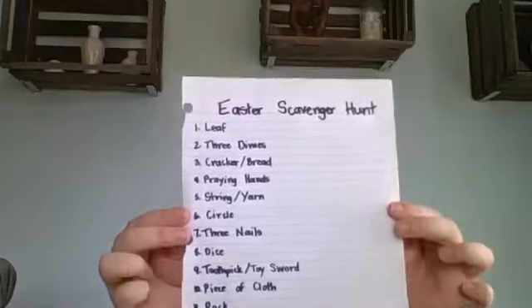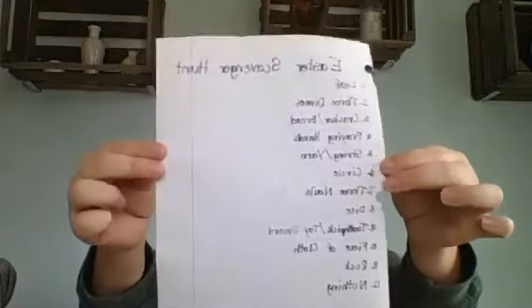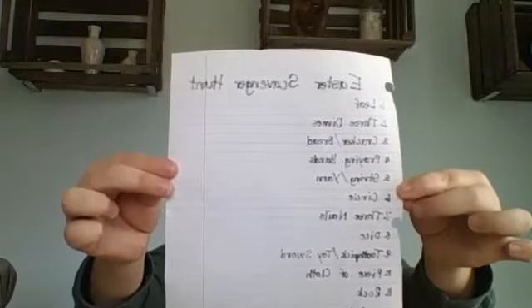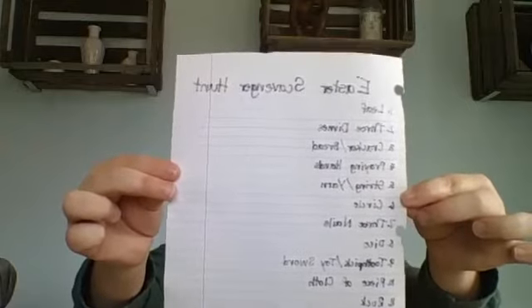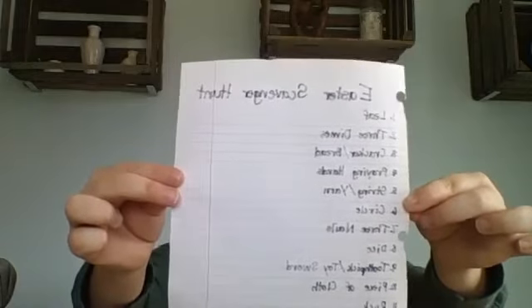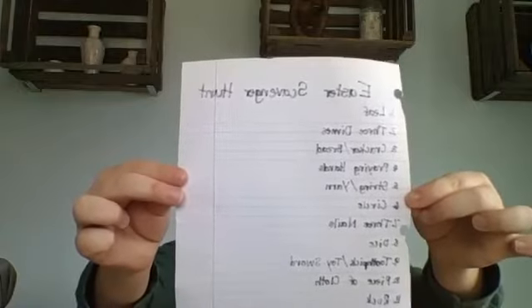If you want to pause the video, there's your list of things you need to find for your scavenger hunt. You can pause it, and then once you've found all of your things, bring them back over and I'll tell you the story.